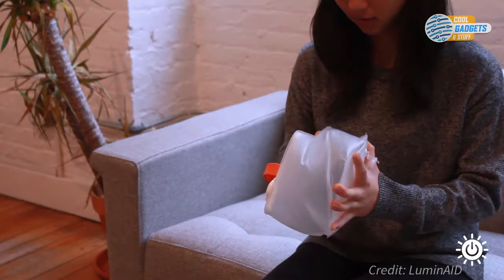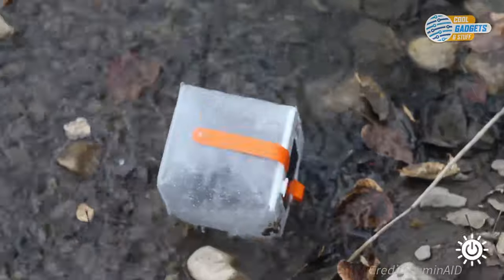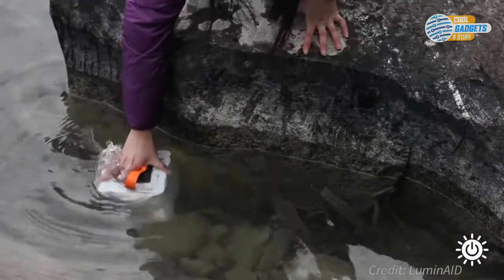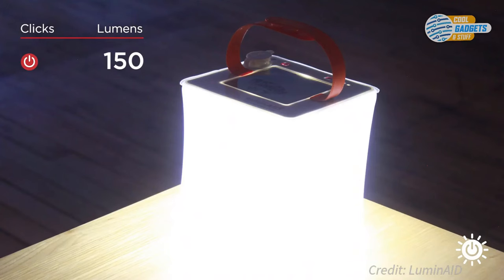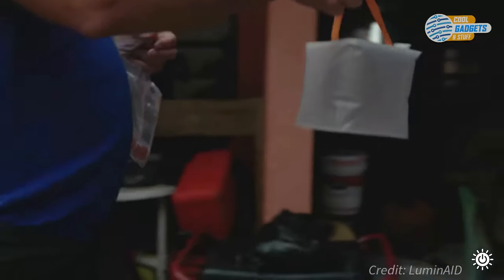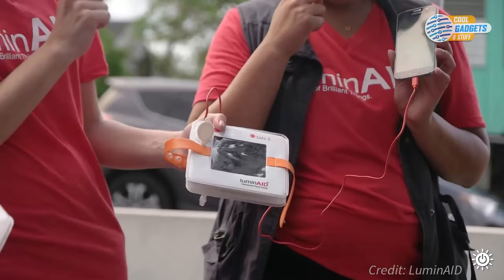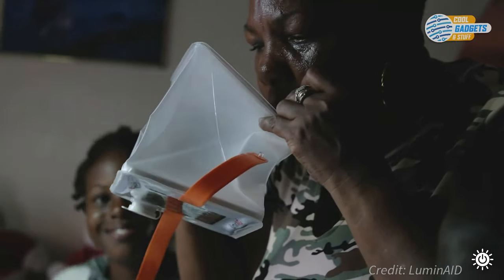All lanterns pack flat to under an inch thick and expand into full-size lanterns. The lights are 100% waterproof and float on water. Bring them to the beach, backyard, or campsite, or pack them in your emergency kit to make sure you have light when you need it. You can find the full specs for every model on their website or Amazon page. Through humanitarian partnerships, the company has distributed more than 200,000 solar lights to families in need all over the world — whether it's a natural disaster, a village without access to electricity, or refugees fleeing a crisis.